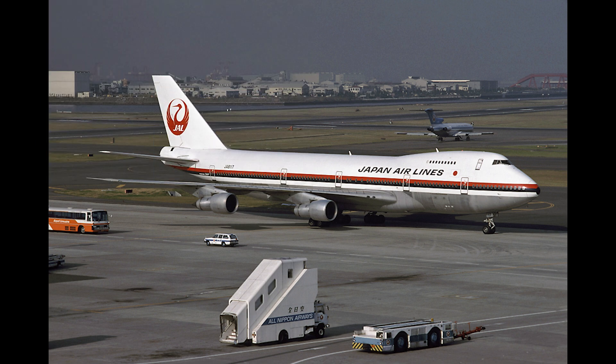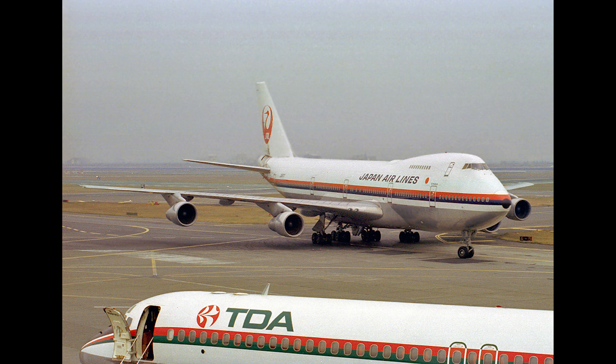This Boeing 747 started out life as a 747SR for Japan Airlines, under the registration JA-8117, wearing the standard 1980s livery of JAL at the time. It served with JAL from 1973 to 1988.